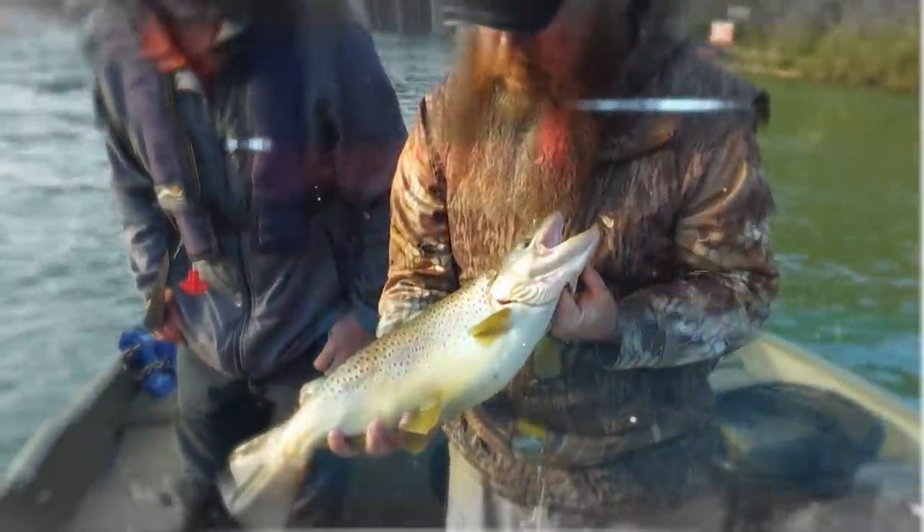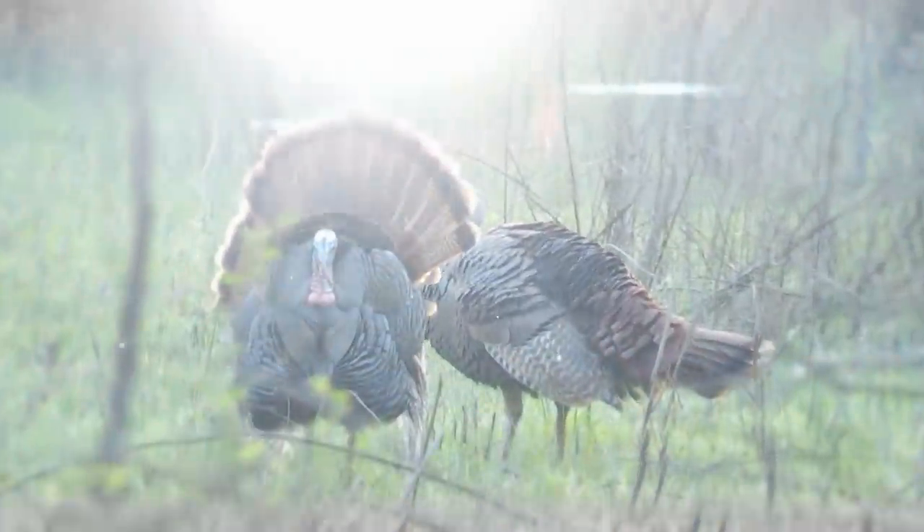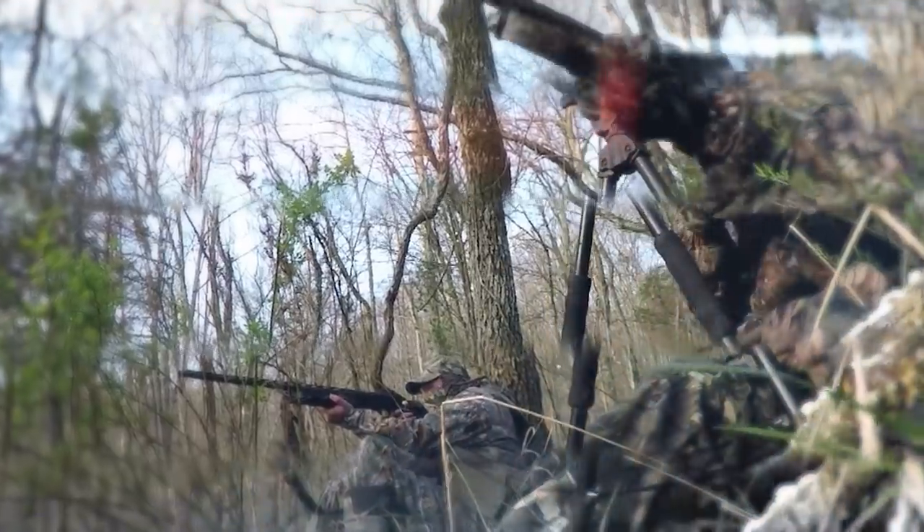Such a pretty fish. Beautiful. This pond is plumb-loaded with frogs — they're everywhere in here. Yeah, this is a good fish right here. Really good fish.